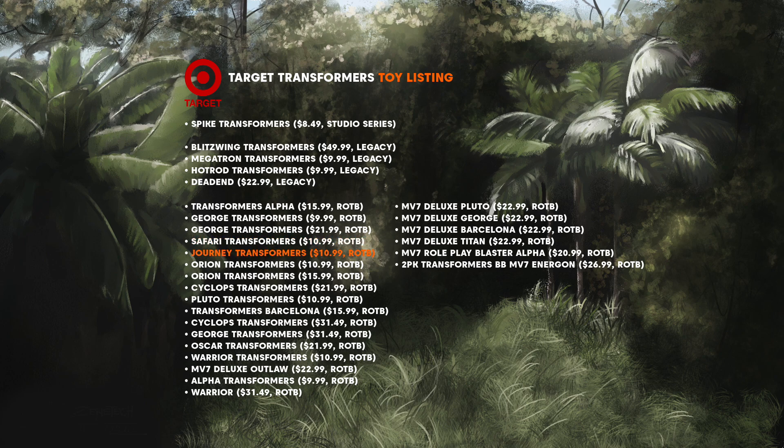Journey I feel could also be a Maximal, someone who travels far and wide — this could be Airazor. Orion has to be Optimus Prime, with this being a nod to Prime's name prior to becoming the Autobot leader: Orion Pax. The word Cyclops immediately had me thinking Shockwave, as he has one eye, but I'm a little unsure on this one. Pluto was previously used as a code name for Megatron in the toyline for Transformers: The Last Knight, so maybe this could be the same here — but is it Decepticon or Predacon Megatron? That's the question.